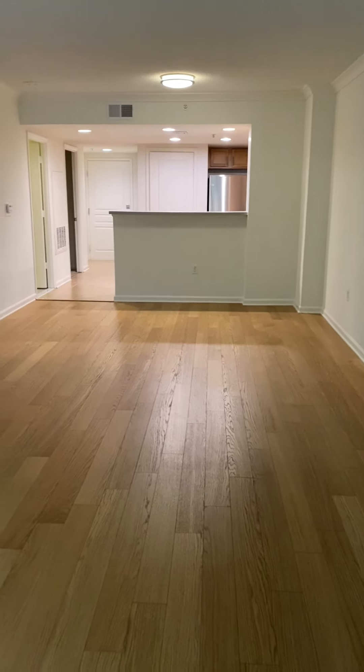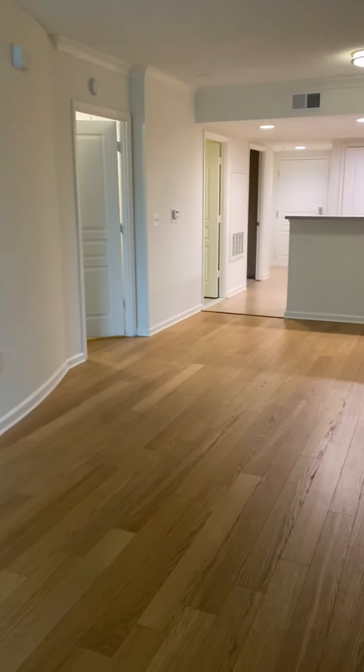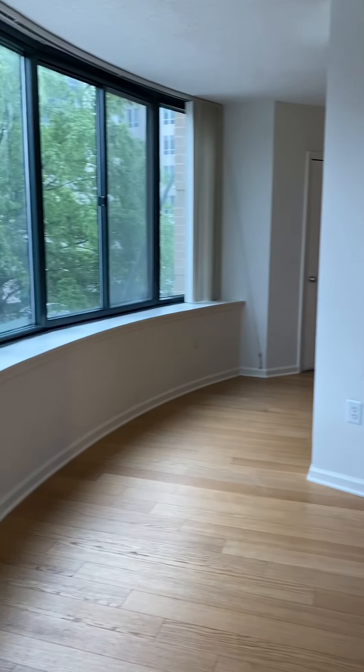The living room view here is really spacious. We have this unique curved wall in the front of the apartment that does not attach to the front windows.